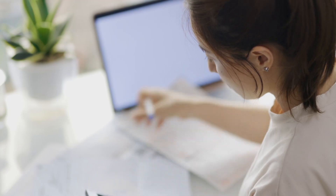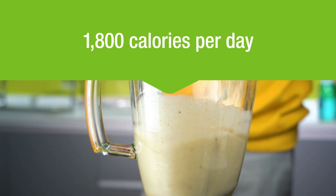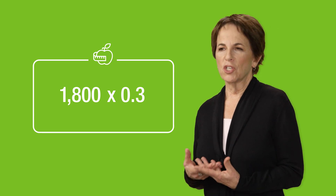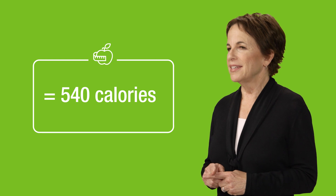Now that you know that, you can get busy calculating. Let's start with protein, and let's assume that you've determined that your calorie needs are 1800 per day. We recommend that about 30% of your daily calories come from protein. To determine what that means in grams, you'll first take your total number of calories — in this case, 1800 — and multiply by 0.3, which will tell you how many calories should come from protein. In this example, you'll get an answer of 540. So that means you need 540 calories a day from protein.